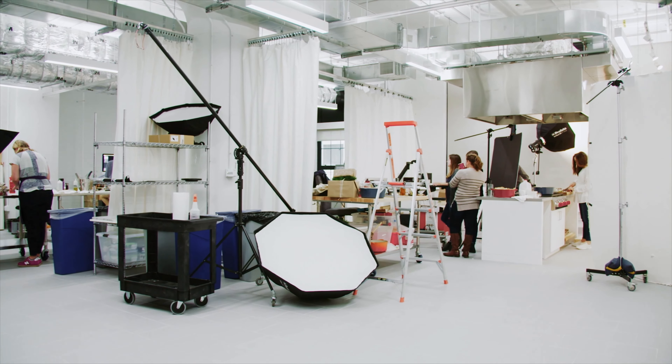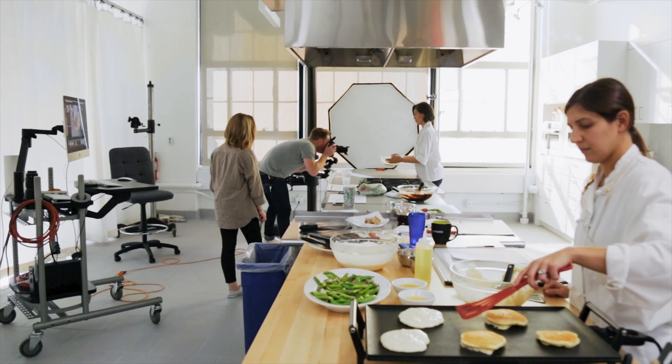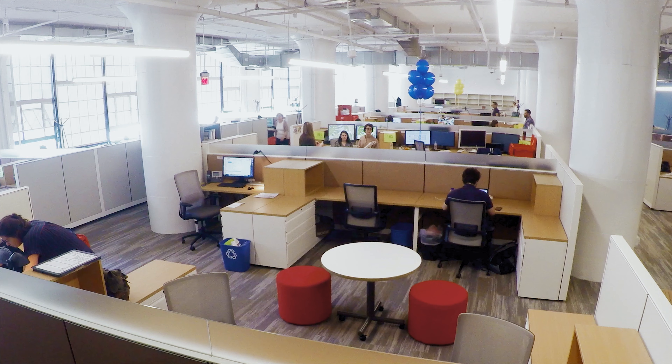Data is our constant challenge — data storage, data movement, just figuring out what to do with the data. We have over 800,000 photo assets. We have content producers producing it all day, every day.